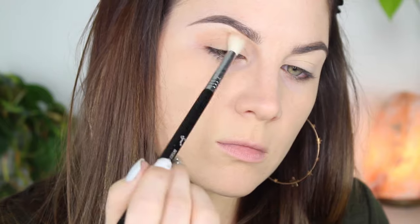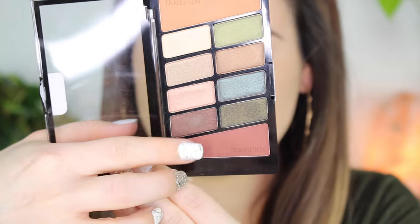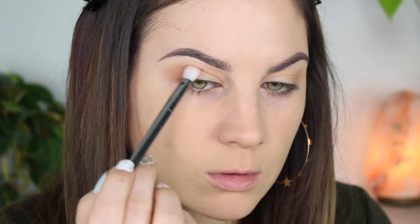Wet and Wild Comfort Zone palette, and this is going to be my transition and blending shade. I'm using my Sigma E35 — I always forget the name — and I'm just blending this in the crease and in the outer V. Now this is the color that's really going to make my eyes pop, it's like a warmish